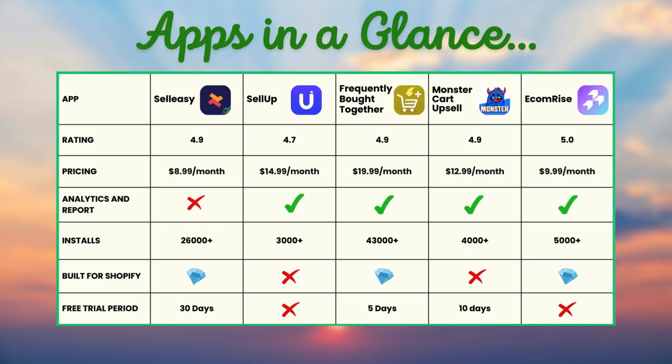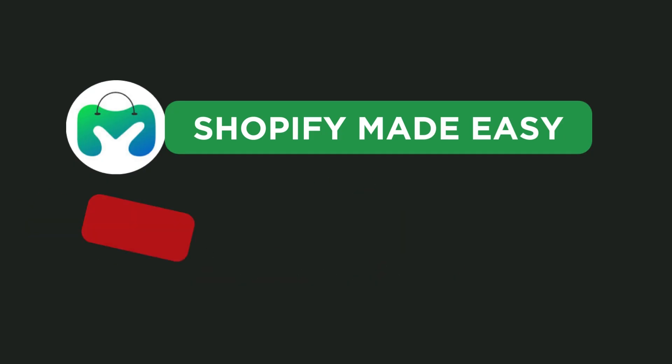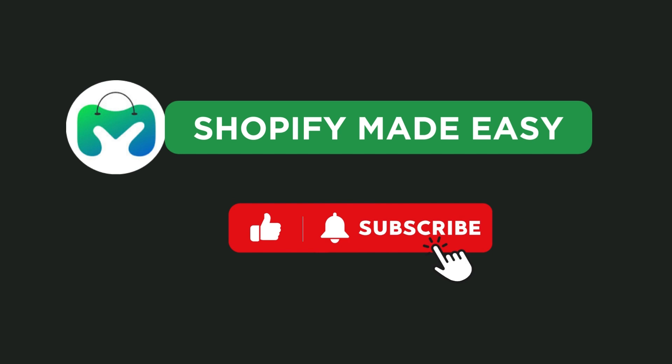And there you have it — the five best apps for the frequently bought together widget on Shopify. Choose the app that's right for you and your store. The app links are available in the description. If you found this video useful, please like and subscribe, and see you in another great video.